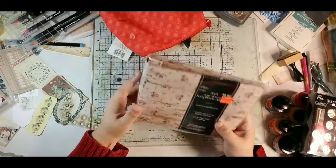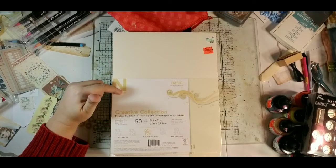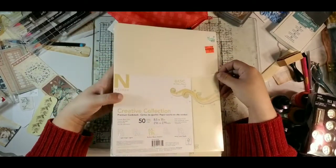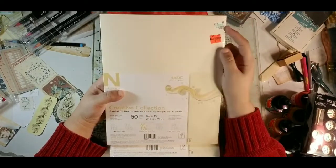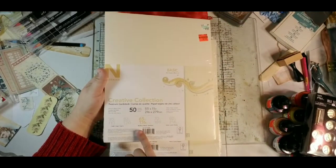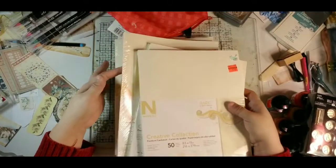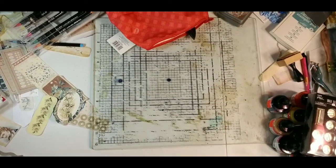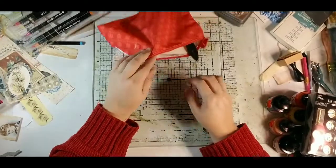They had Nina brand premium card stock — normally at Walmart you get 80 pages for about seven dollars in white. At Hobby Lobby they had a cream color, normally six dollars a pack, reduced to a dollar 49. It's 65 pounds or 176 GSM. I grabbed five packs of that cream card stock — I paid about fifty cents more for all five packs than I would have paid for one regular-priced pack.